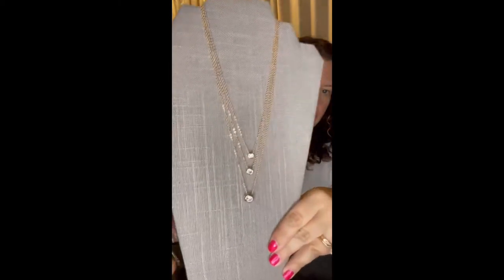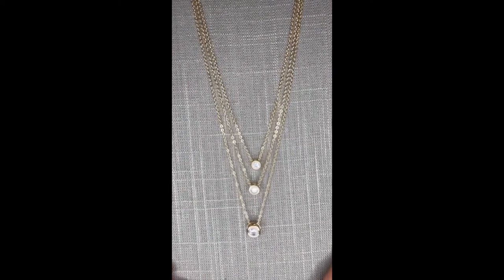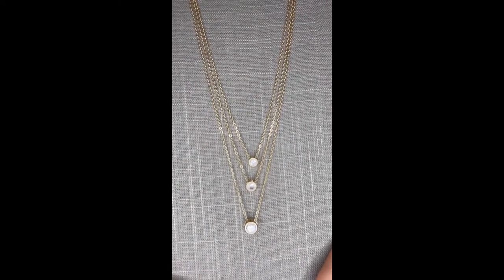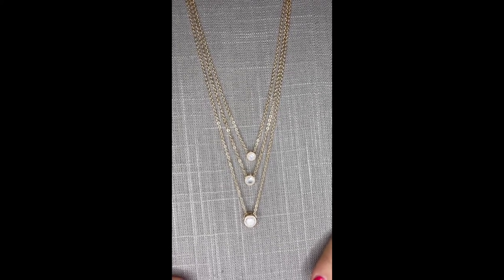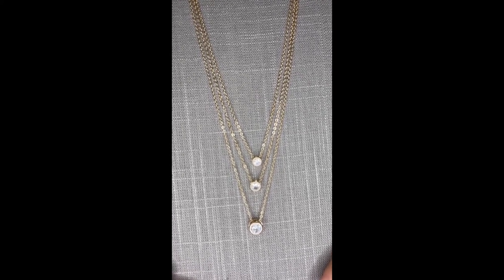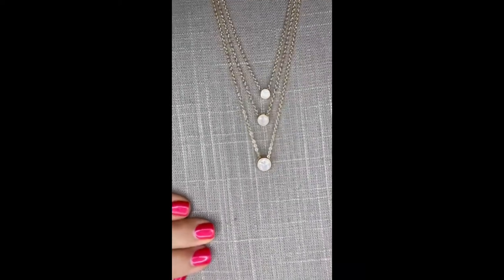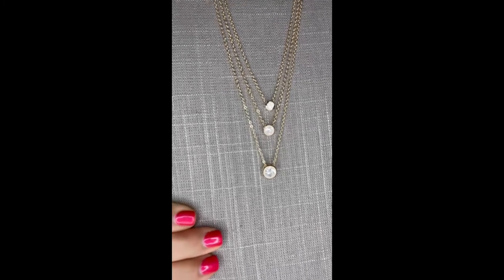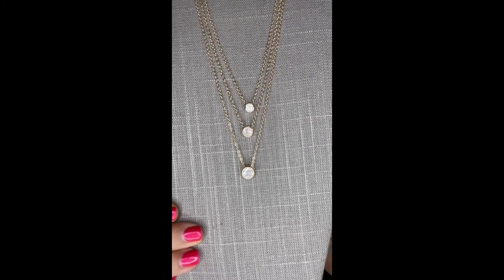Next I have this gorgeous piece — this is Angelic. It's a three-in-one, so you could wear them all together, separately, or two of them mixed and matched. It is dainty layers with delicate floating CZs and it comes in gold and silver — this is the gold. You would get endless use out of this piece because of the ability for mixing and matching and wearing it all together or separate.